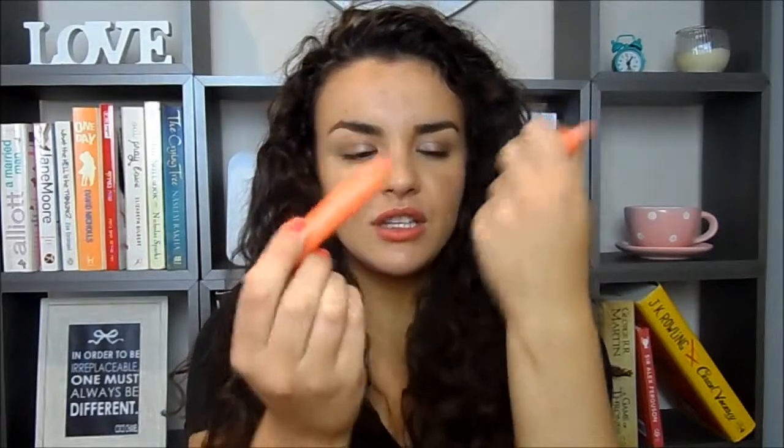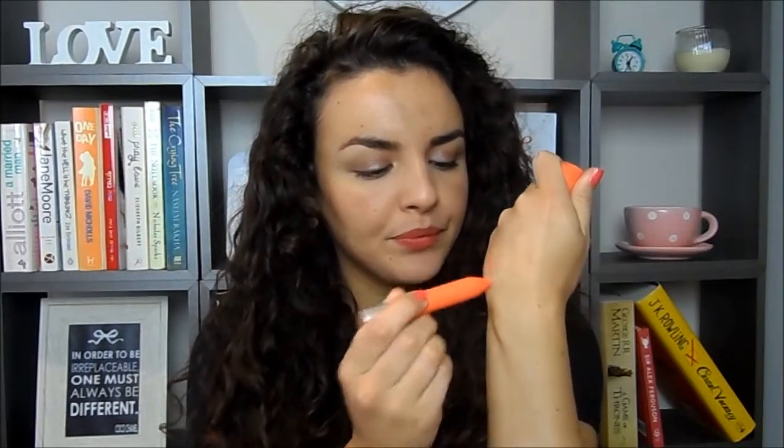I think Revlon are fantastic at doing matte lip products in general, with some of my favorites. I'll talk you through all the shades I've got right here. The first one is called Mischievous, and it's just a slightly peachy, bright peach color. Then this one right here is called Striking, and it's kind of a red shade.